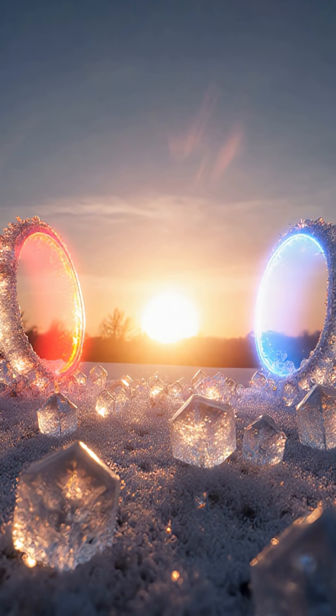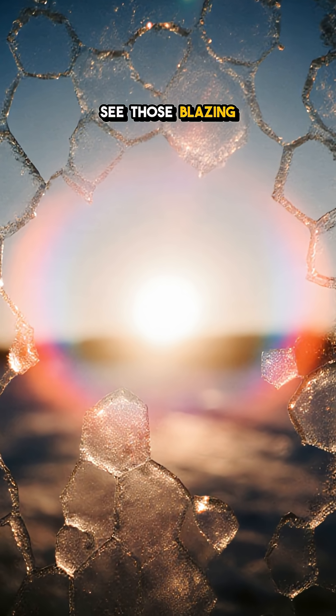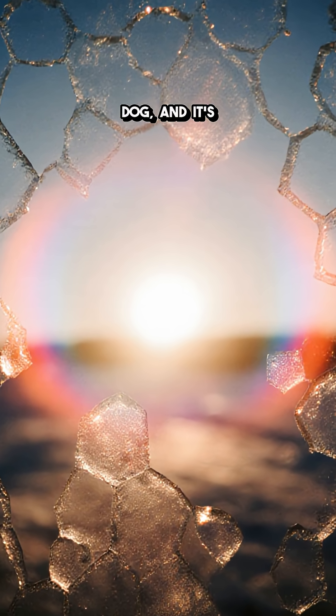It looks ordinary, but here's the twist: the sun shows up with two bodyguards. Step outside on a bone-cold morning and look toward the sun. See those blazing twins flanking it? That's a sun dog, and it's not a glitch.